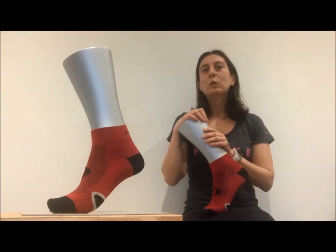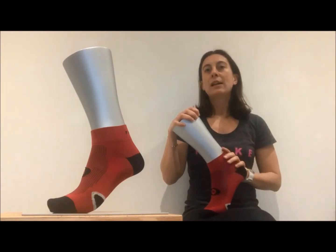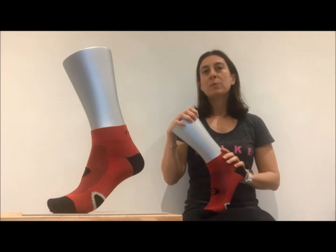A key feature is the Cool Layer Yarn which has a unique cooling effect and an ultra soft feel. The Cool Layer Yarn helps to maintain a comfortable body temperature during or after your cycle and on warmer days on those longer rides.